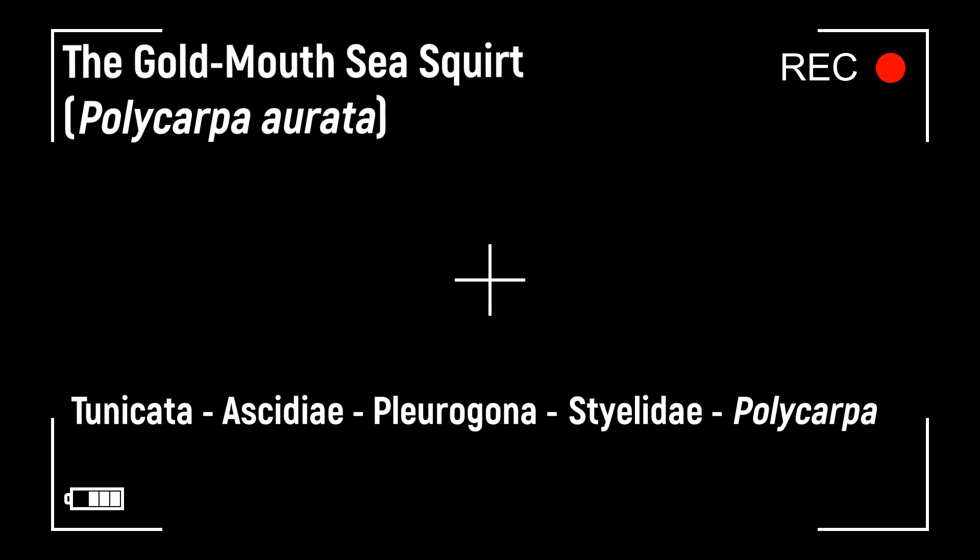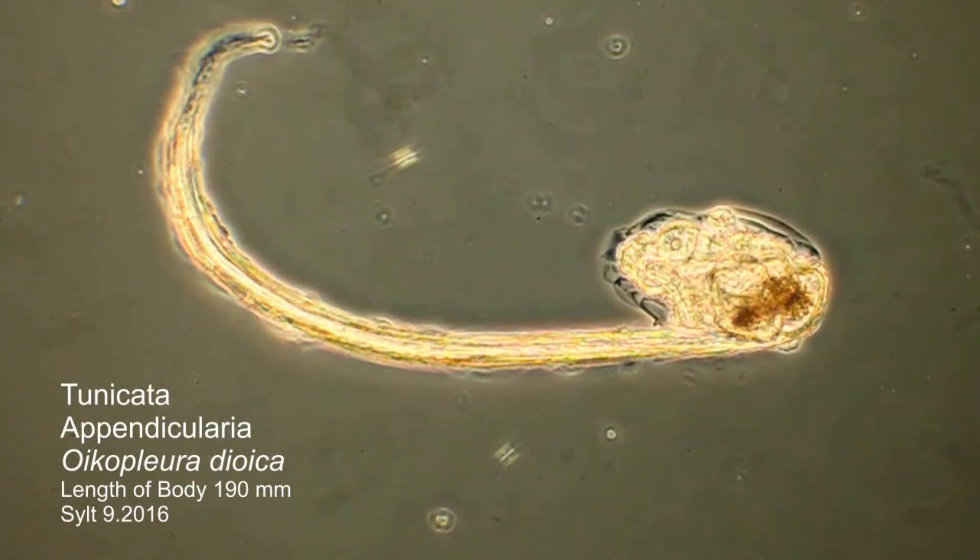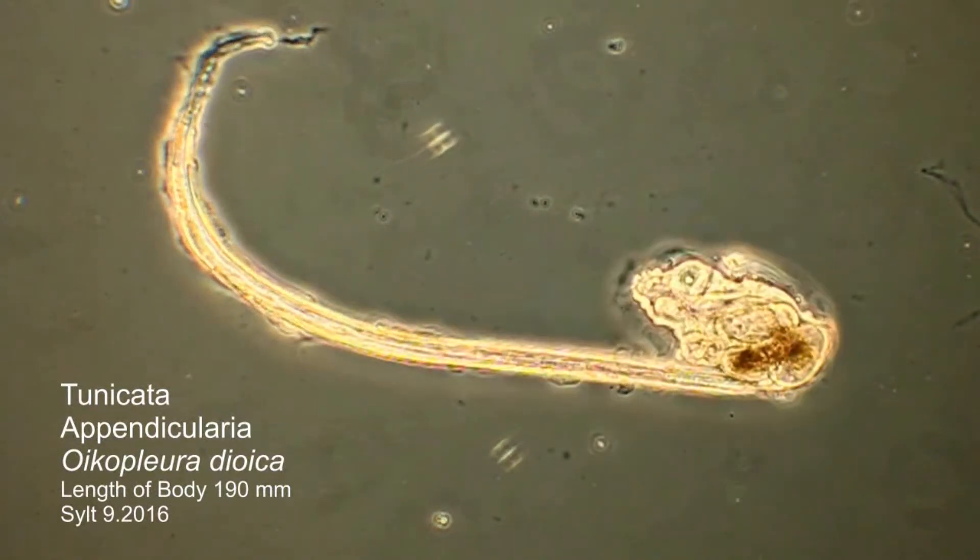Sea squirts, tunicates of the class Ascidiacea, are simultaneous hermaphrodites, but can also reproduce asexually by budding. The tadpole-like larval stage is characteristic, and has all the typical characteristics of the chordates.